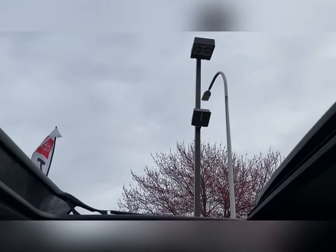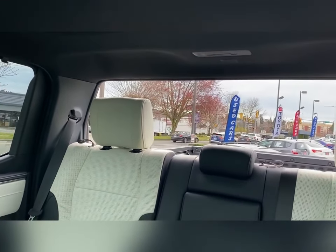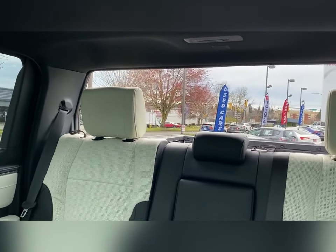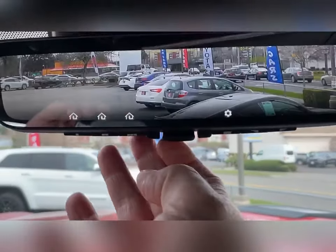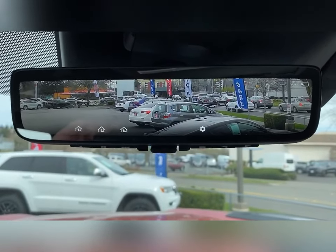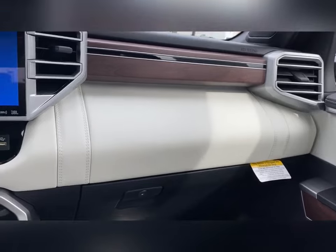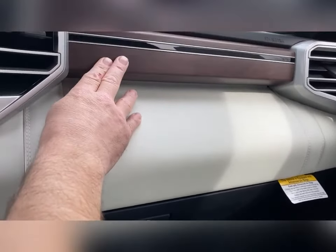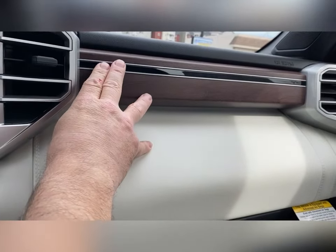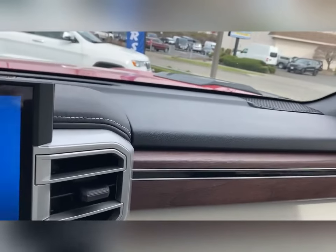If you hit the button the rear window completely drops down — probably one of the coolest things on the Tundra. The rearview mirror is a digital rearview mirror, which is a really slick feature. On the passenger side dash, everything is soft-touch SofTex material with wood grain above and a piano black bar in the back — everything is just so clean.